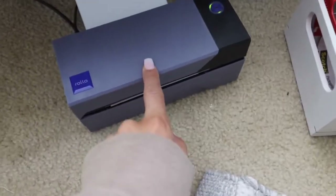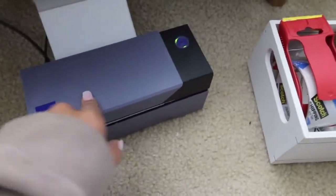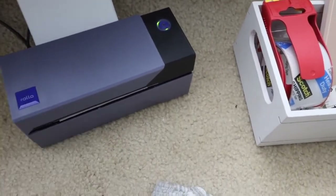So this is my Rolo printer. It makes things super, super fast because the shipping labels just print out of this and it's just a peel and stick instead of having to cut out paper and tape it.